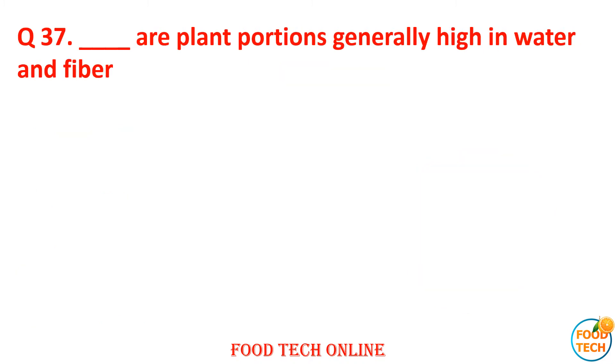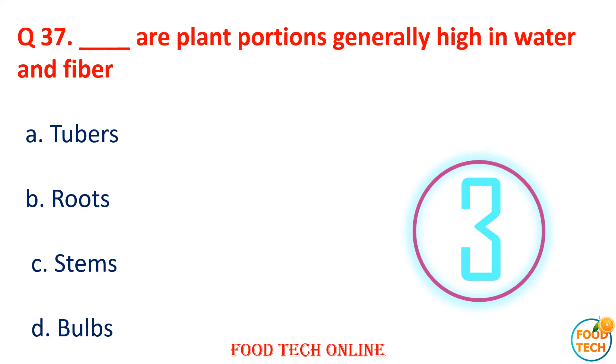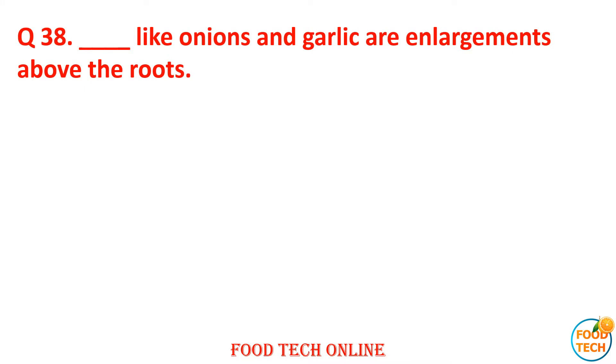Question 37: Dash are the plant portions generally high in water and fiber. A. Tubers, B. Roots, C. Stems, D. Bulbs. Question 38: Dash, like onion and garlic, are enlargements above the roots. A. Roots, B. Bulb, C. Tubular, D. Stem. Answer: C. Tubular.